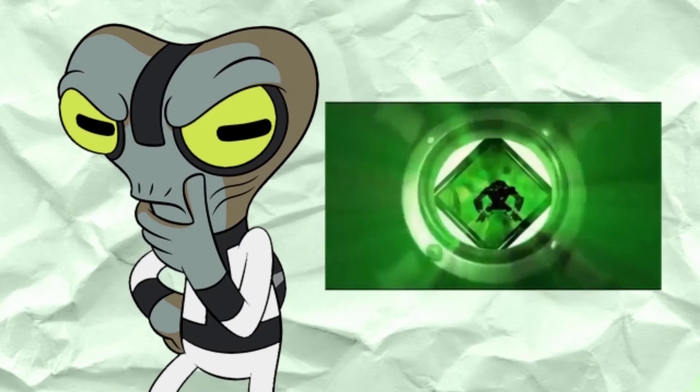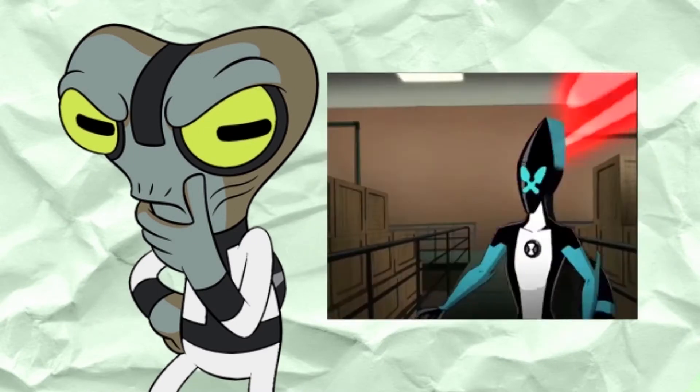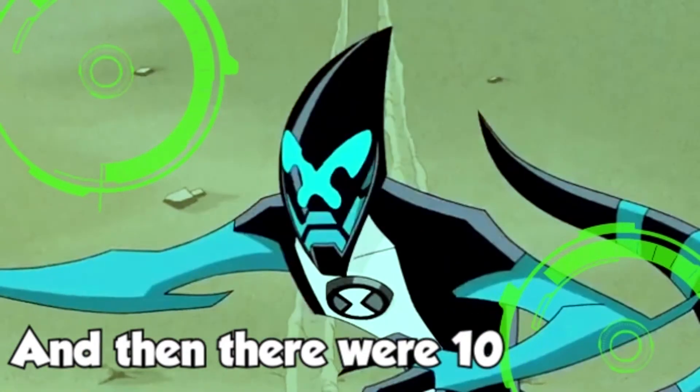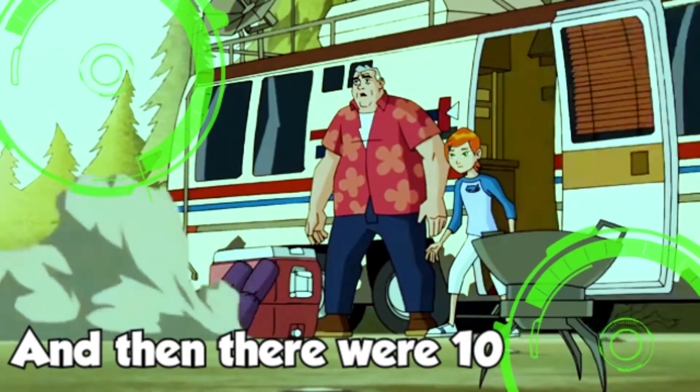In this episode of DNA Analysis, we'll be going over Ben's speedster alien, XLR8. This alien's first appearance was in the very first episode of the series, And Then There Were 10.